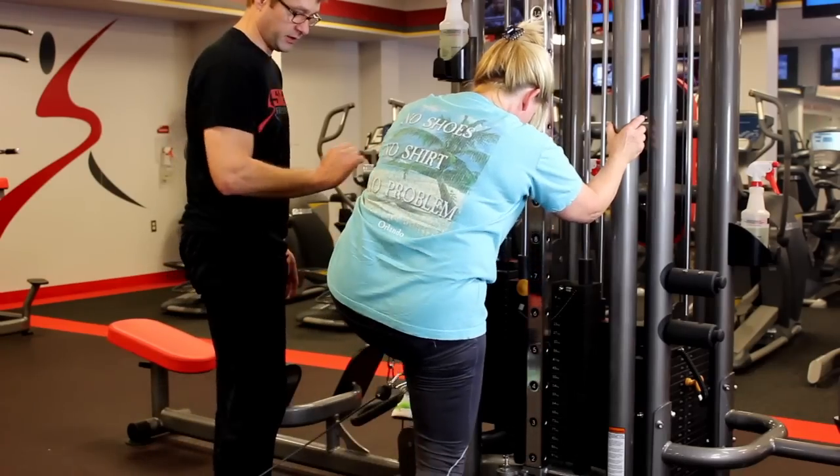One, we give you a free equipment orientation where we'll go through all the equipment with you and show you how to use everything. We want to make sure you're using the correct form so you're not injuring yourself, so we give you that personalized attention.